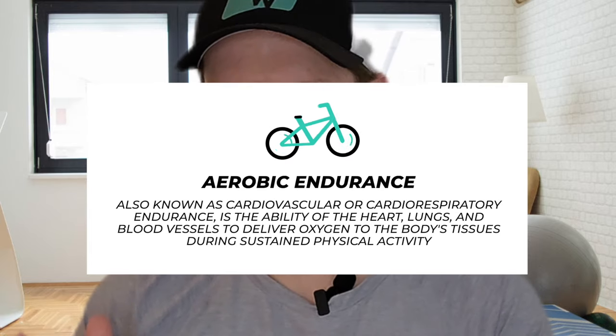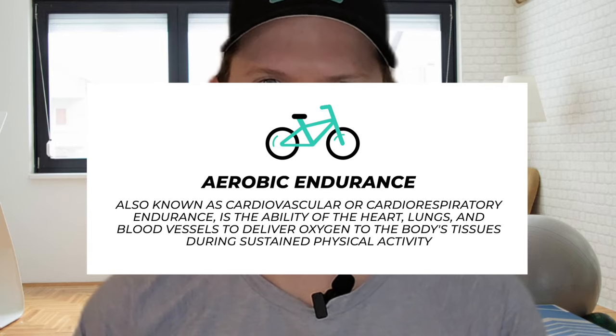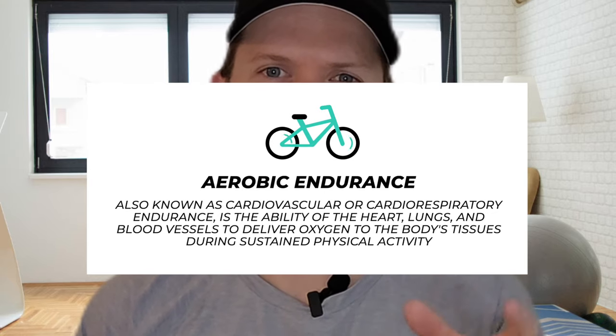Aerobic endurance, also known as cardiovascular or cardiorespiratory endurance, is the ability of the heart, lungs, and blood vessels to deliver oxygen to the body's tissues during sustained physical activity. For this video, we're going to solely focus on muscular endurance.